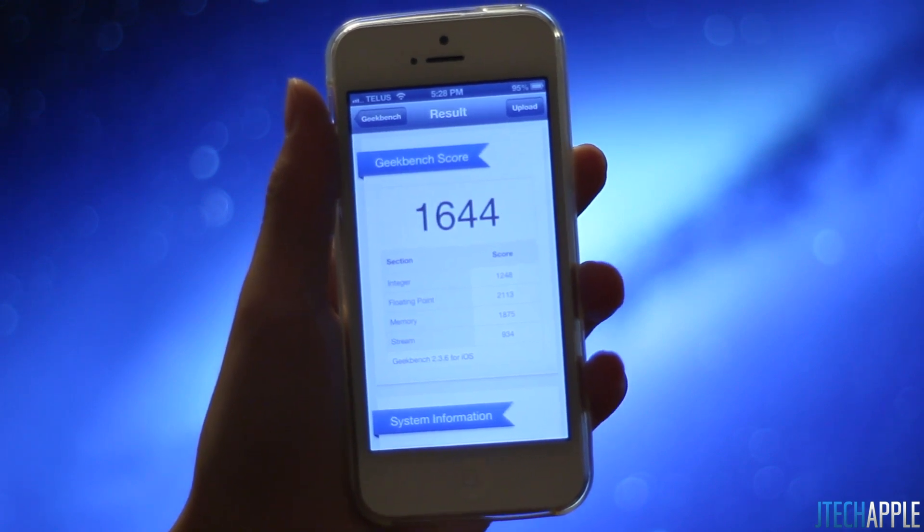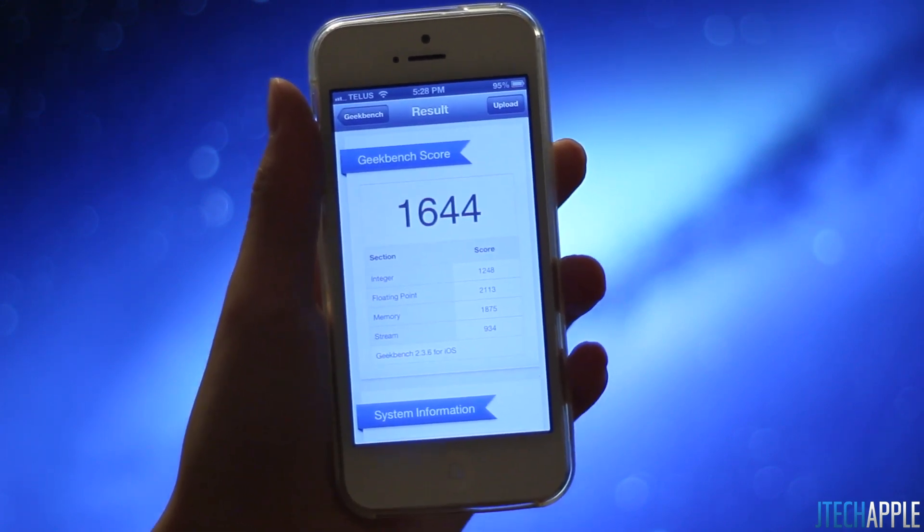Just wanted to make this video to show you guys the updated statistics. Thanks for watching, I'll see you in my next video.